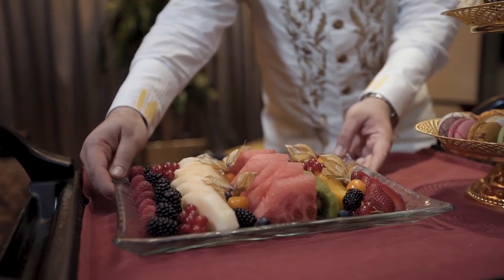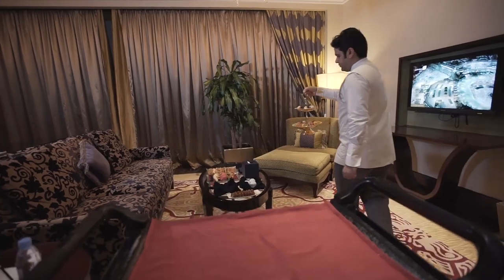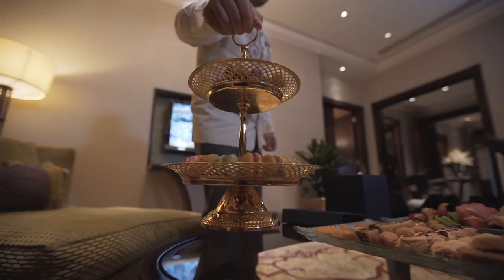Located on the royal floor, the royal and presidential suites offer the ultimate in luxury, with breathtaking views, private dining and living rooms.